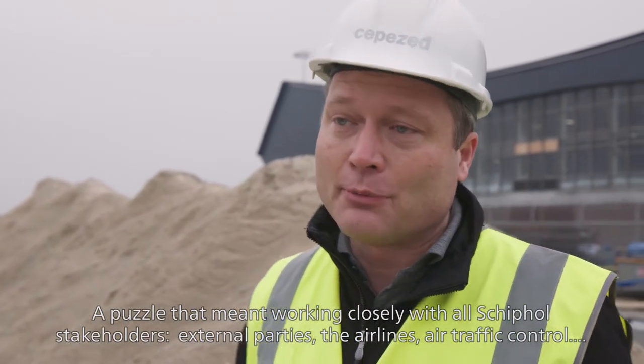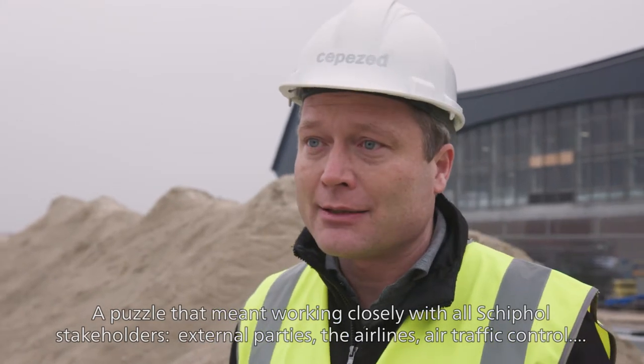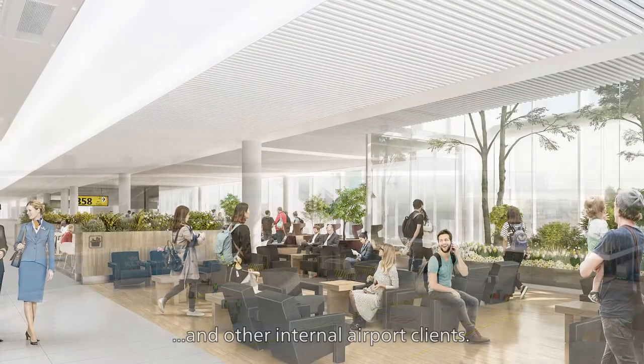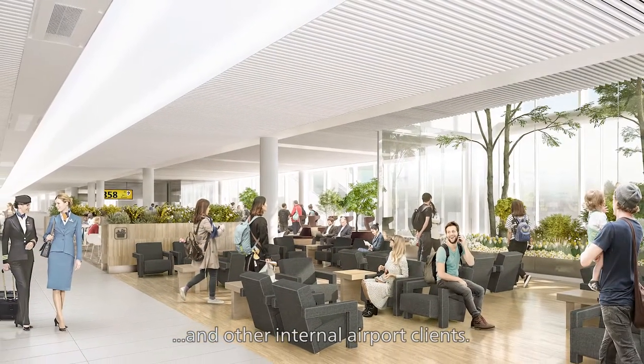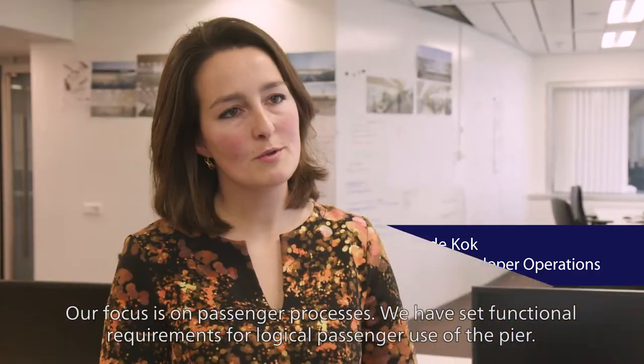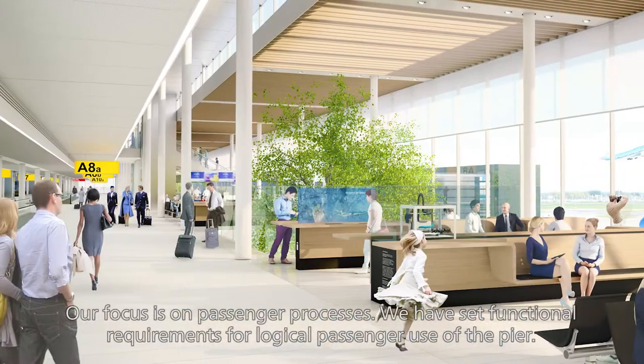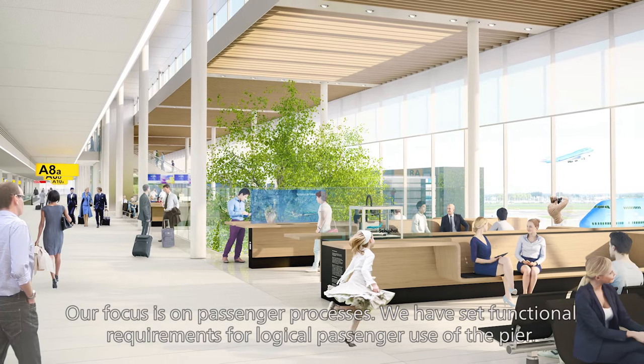To make that puzzle, we have to work very quickly with all the stakeholders of Schiphol — from external parties such as the airlines, but also internally. We work with Schiphol, look at the processes, and define functional requirements for how passengers can use Schiphol in a logical way.